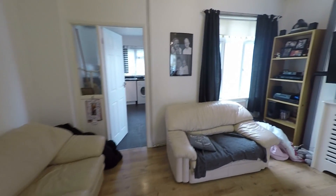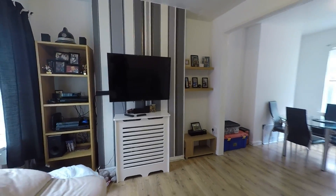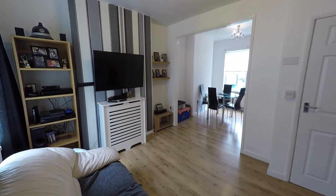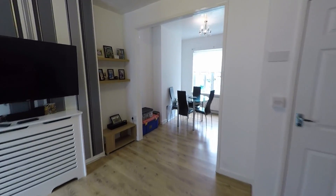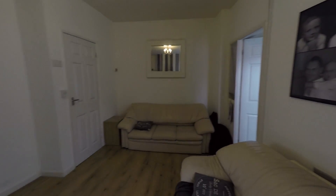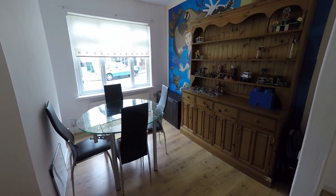This takes you now into the open plan living and dining space. It's a nice big open room, very bright in here with lots of natural light — windows at the front and the back as well. Here's the dining space.